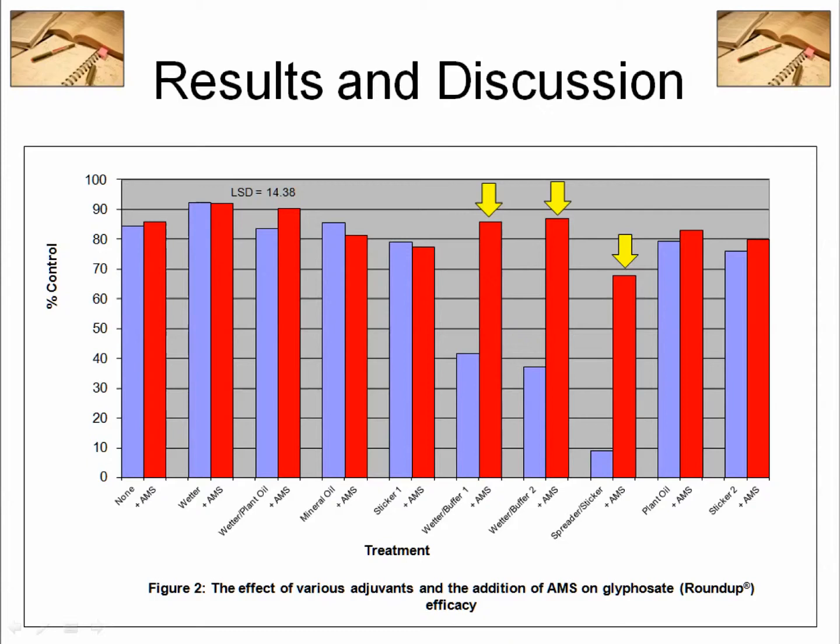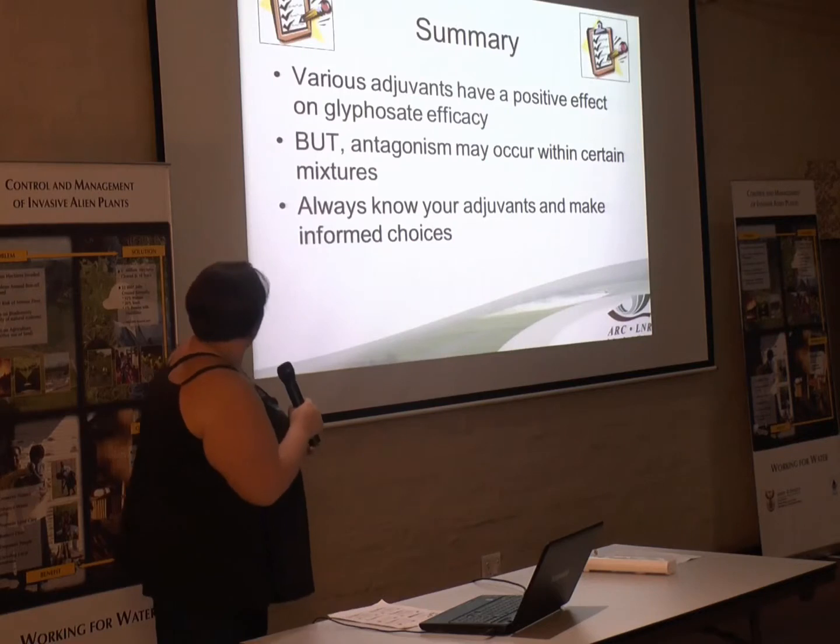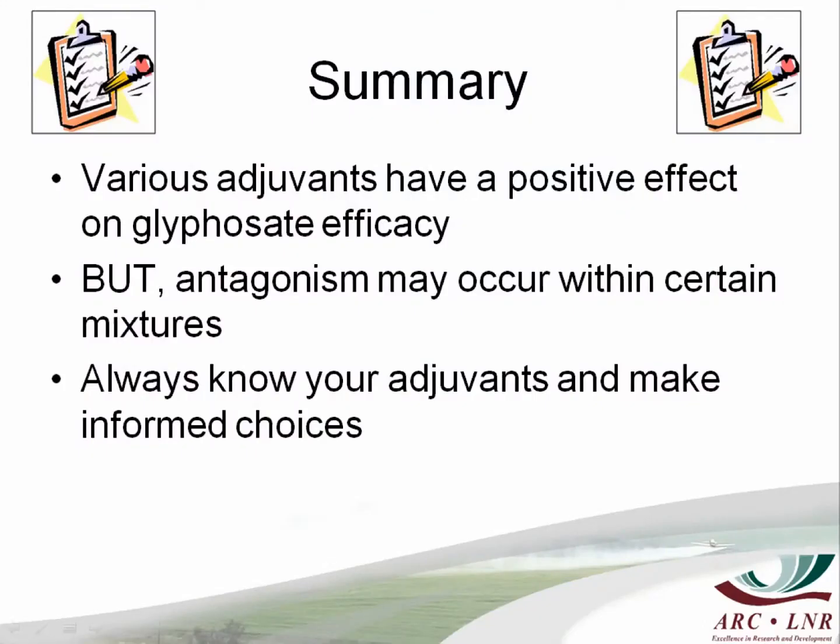I would really urge you: if you're using glyphosate or other herbicides in a big way and you want to make the right decision, please phone me or send me an email. I've tested hundreds of products — I know what to use. Just send me an email and I'll send you the names of products to use rather than the ineffective ones. Various adjuvants improve glyphosate activity, but using the wrong one will give you nothing but input costs. Know your adjuvants, make informed choices, and contact the people that know. There are not many people with an adjuvant background, but you can phone me, and if I don't know, I will know somebody who does. We will solve your problem.